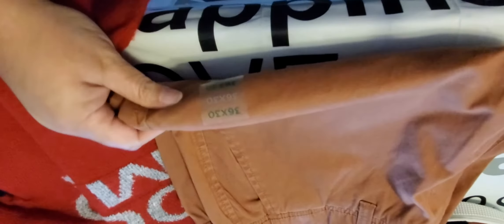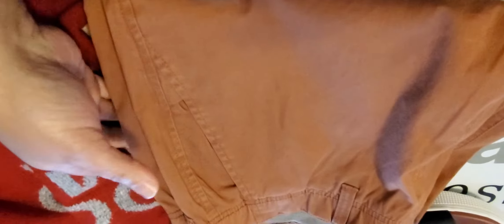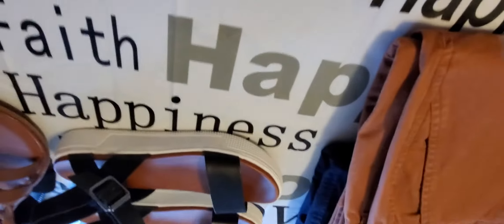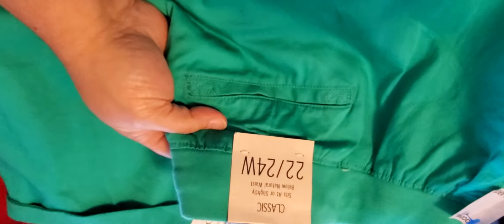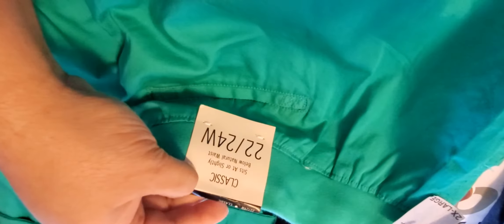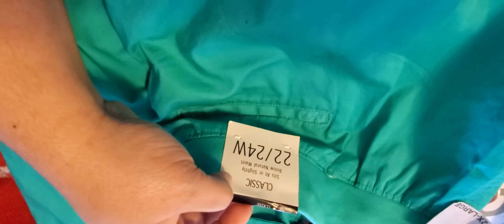If you've ever heard of this company Dip or bought anything from them or know where they're from, please let me know in the comments below. I hadn't seen it in any of our stores around here. I also picked up these brand new Cato's pants — classic fit, size 22/24.